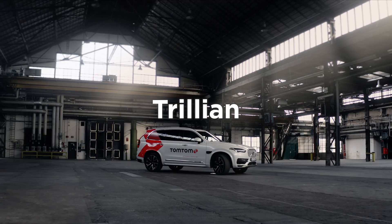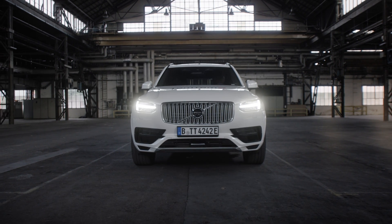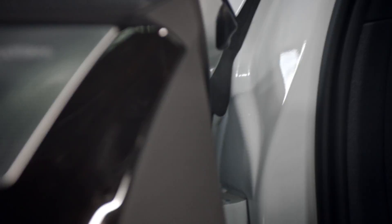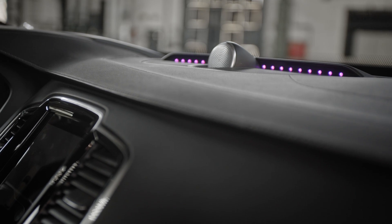Meet Trillian, TomTom's very own self-driving test vehicle. Once a normal road car, Trillian was retrofitted into an intelligent testing vehicle designed to perfect the TomTom HD map.